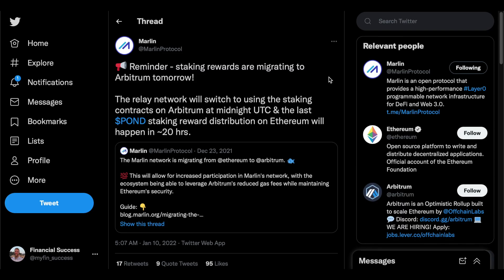Looking at their Twitter as well, at the end of last year they announced that they're going to be switching over from Ethereum to Arbitrum to reduce fees and speed up the network. This is something very positive to see for this cryptocurrency as they are actively working on improving Marlin Protocol.